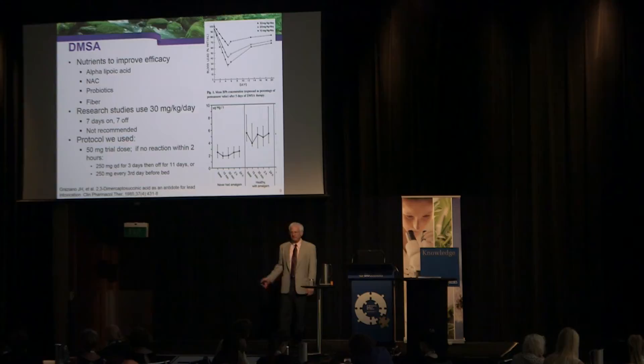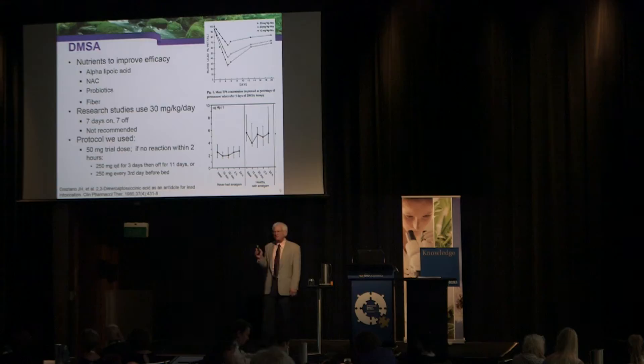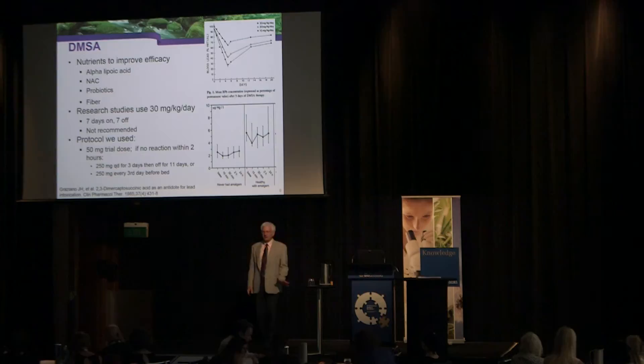In our corporate wellness program, the protocol was to first give people a 50 milligram trial dose and watch them for an hour to see if they reacted — we were concerned that sulfur-sensitive people might react. In reality, we simply did not see that. We used a protocol of three days on, 11 days off for the data I'll show you, though I don't think that was optimal.